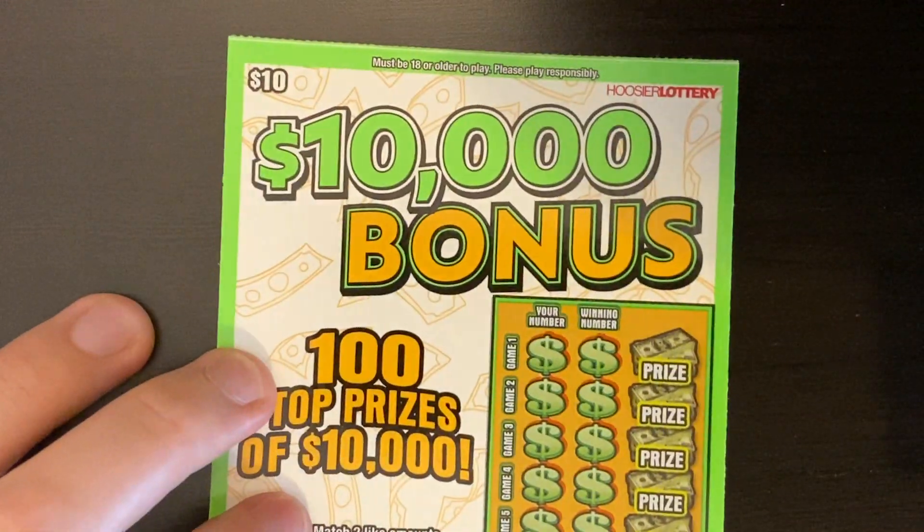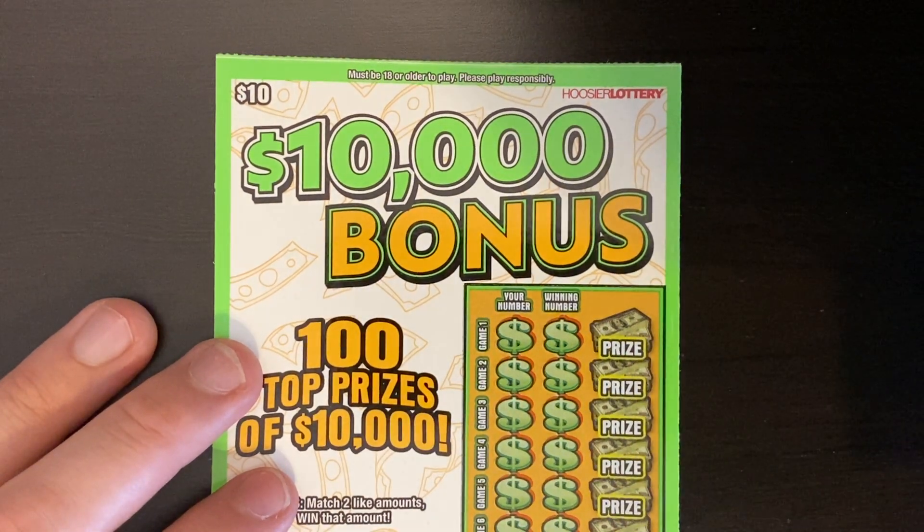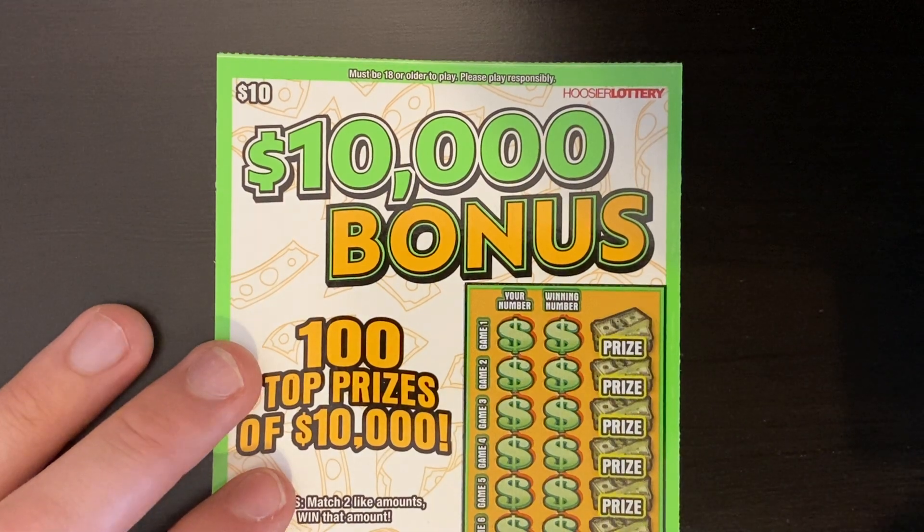Getting close to half our money back. If we can win something decent on here and at least get a double up, we'd be in pretty decent shape for today's video — we only had $40 worth of tickets and we're close to halfway already.